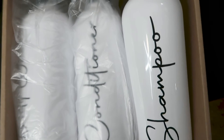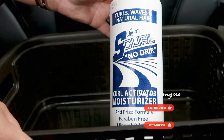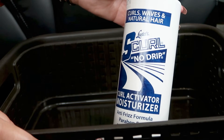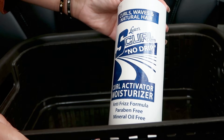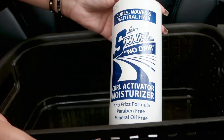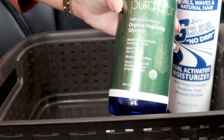Now since we're talking about hair products, let me talk about this. I'm putting my hair products in another basket and kind of seeing what I need so I can go ahead and get those items reordered. This is my Luster's S Curl No Drip Curl Activator that I have been using for ages, for years. This is the anti-frizz formula — it's for curls, waves, and natural hair, and I use this constantly.